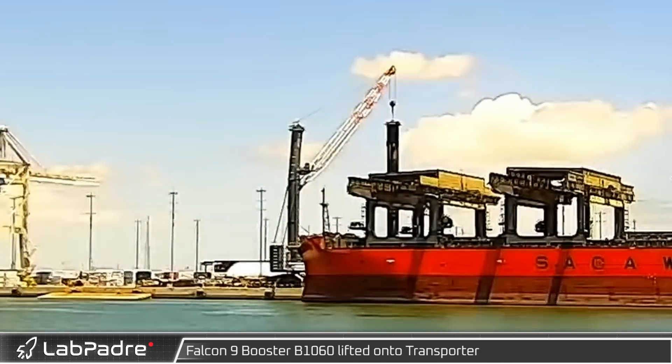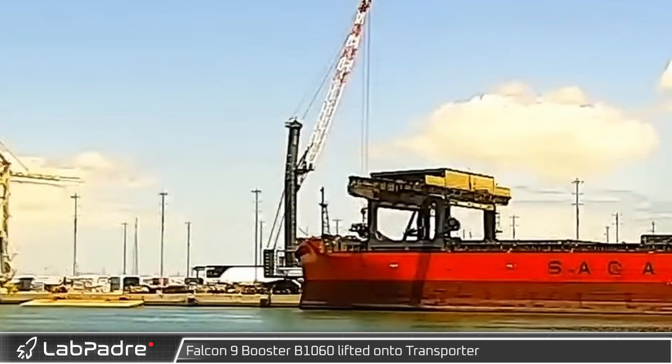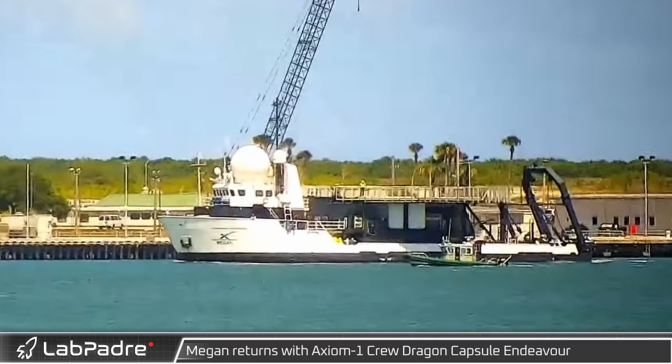Returning to the Cape, Falcon 9's booster B1060 was lifted onto the booster transporter for its upcoming refurbishment. Joining B1060 in port, Megan returned with the Axiom 1 Crew Dragon capsule Endeavour.